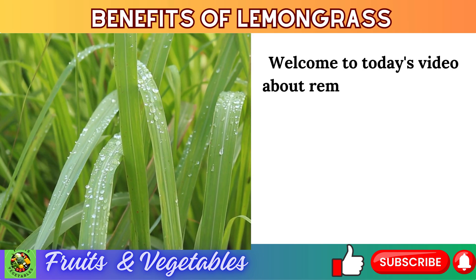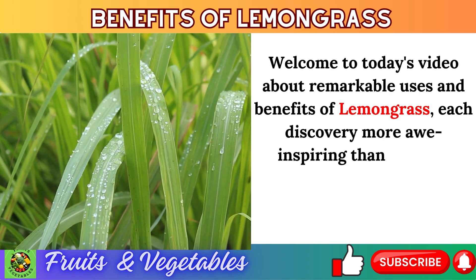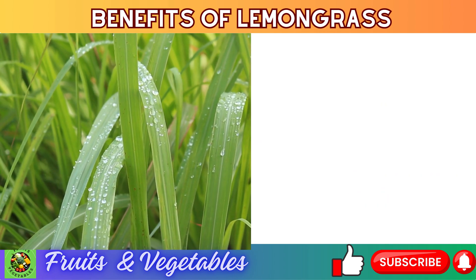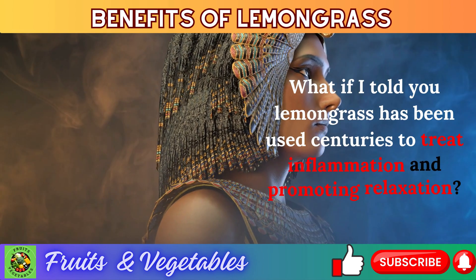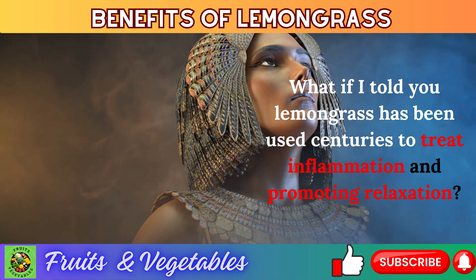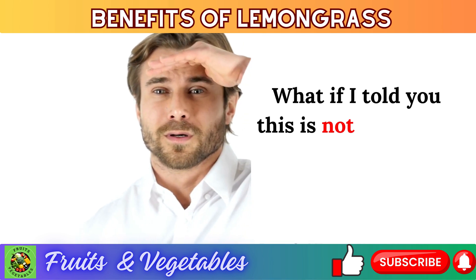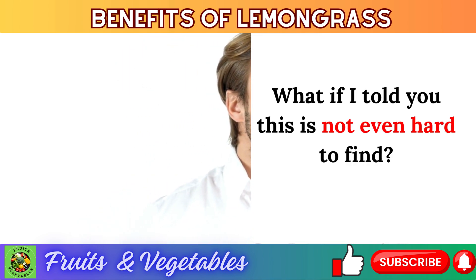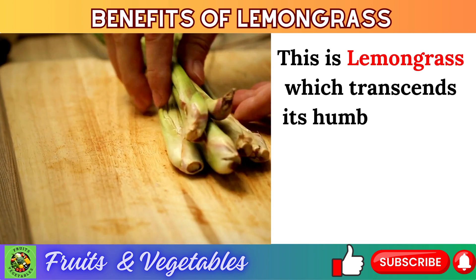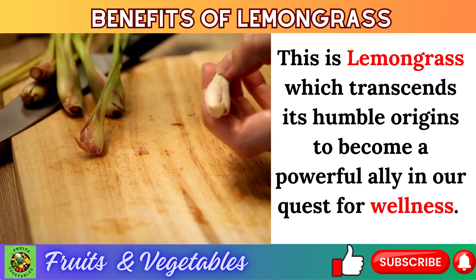Welcome to today's video about remarkable uses and benefits of lemongrass, each discovery more awe-inspiring than the last, backed by rigorous scientific exploration. What if I told you lemongrass has been used for centuries to treat inflammation and promote relaxation? This is lemongrass, which transcends its humble origins to become a powerful ally in our quest for wellness.